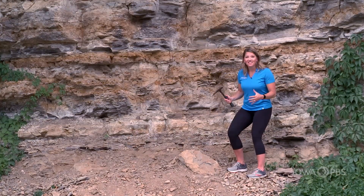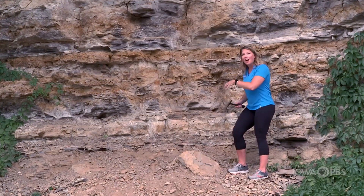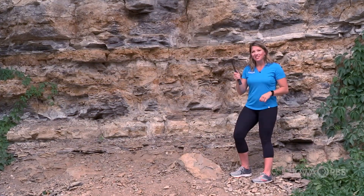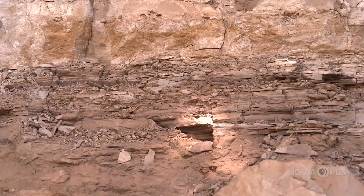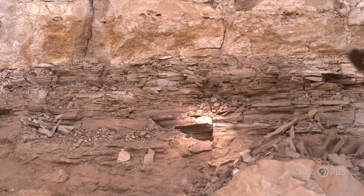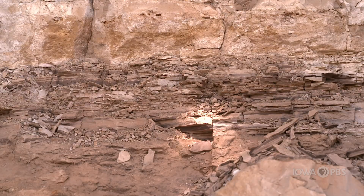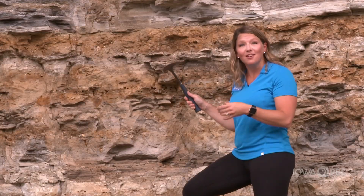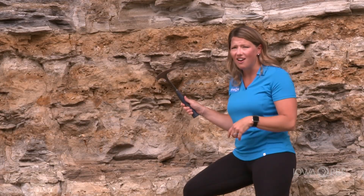Millions and millions of years ago this rock was deposited in Iowa. My good friend John lent me one of his favorite geology tools to take a closer look. Some of the layers are made out of shale — they're softer because they're made out of clay and sand. Some of the layers are made out of limestone — they're a whole lot harder.